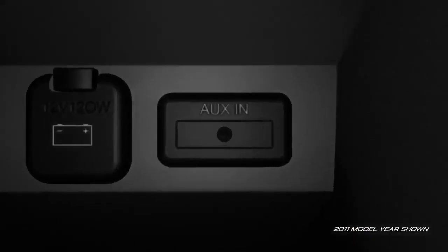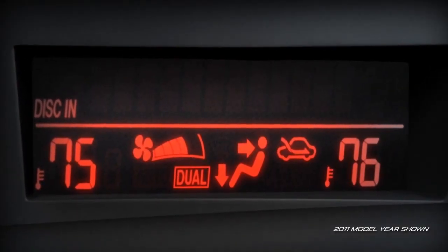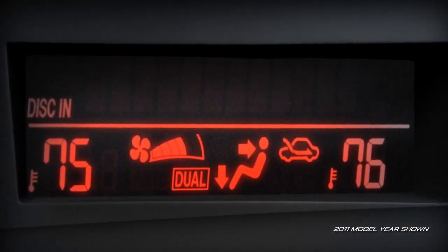In the Mazda 3, even comfort is convenient. The S Grand Touring offers dual-zone automatic climate control, so the driver and front passenger can each select their own temperatures.